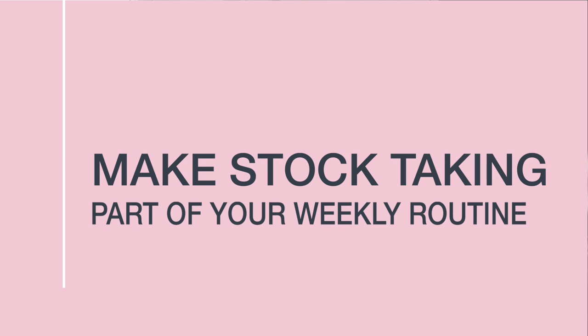Make stock-taking part of your weekly routine to keep organised. This is especially important before you go grocery shopping — check what you already have in your cupboards to avoid buying too much and ending up with overflowing, disorganised cupboards. I have a whole video on meal planning and stock rotation, so make sure you check that out next.